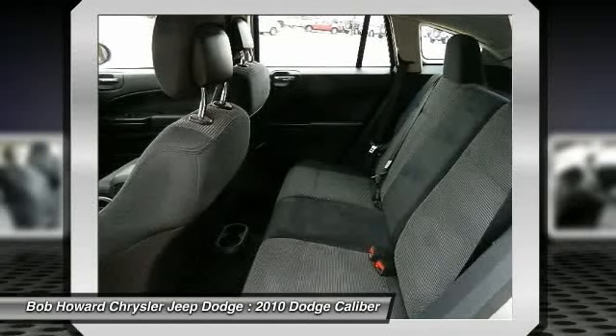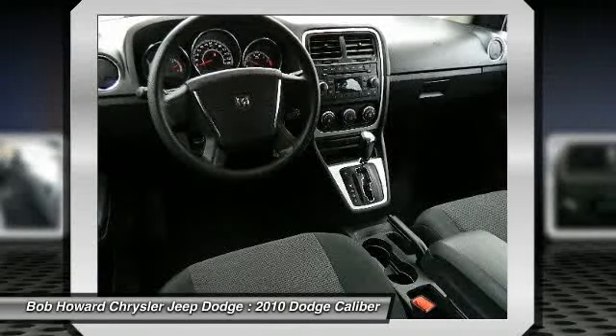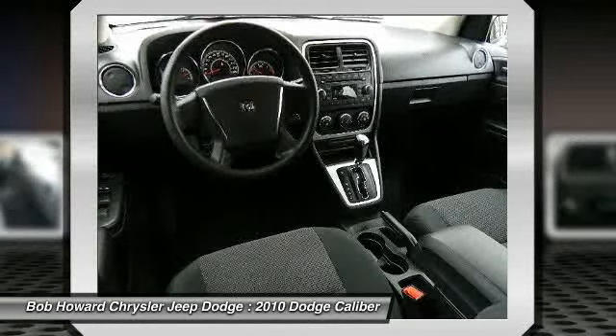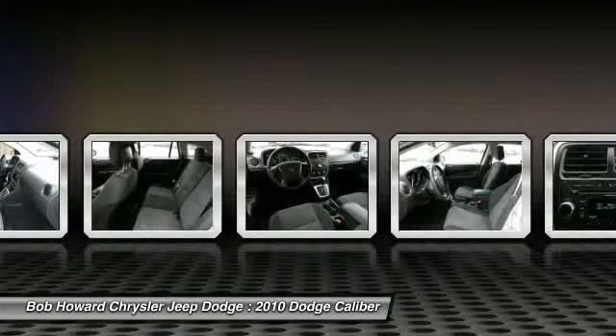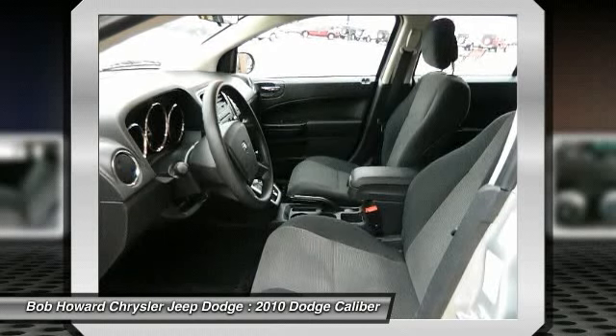We stand behind our vehicles — call for details on the ASE certified mechanic inspection this vehicle has passed. If you are tired of the back and forth games most dealers play, then pick up the phone and let us show you how we do things differently. You will never get the back and forth games here.